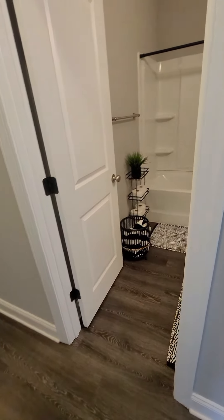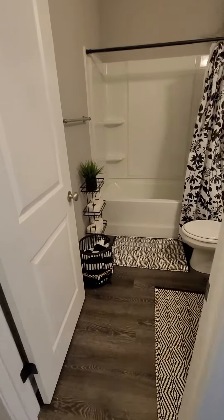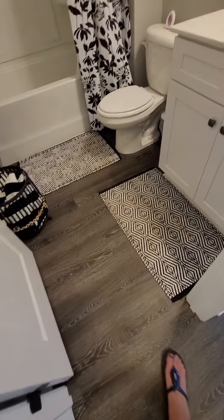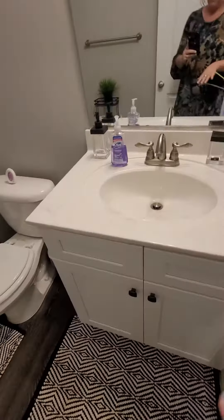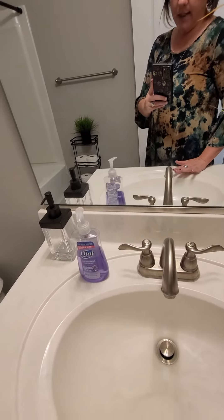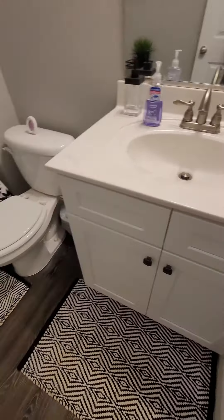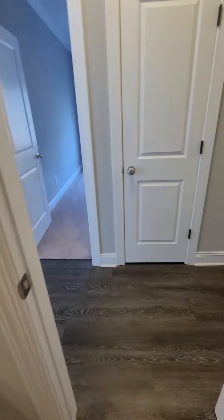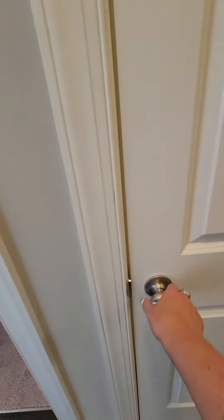Right across from the first bedroom on the right side of the hallway is the hall bathroom. The flooring continues throughout — it's that vinyl plank, which is nice. They have tall vanities; the mirror comes up to my hip, so that gives you an idea of the height. You have a single toilet and a bathtub insert that is extra deep and extra large.